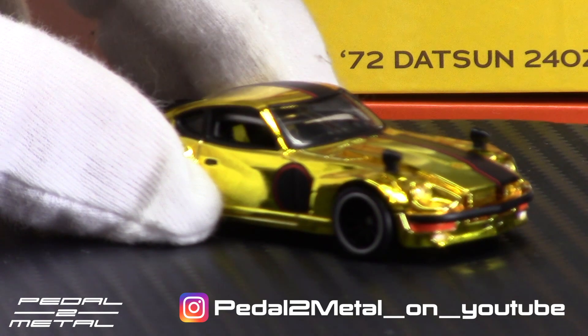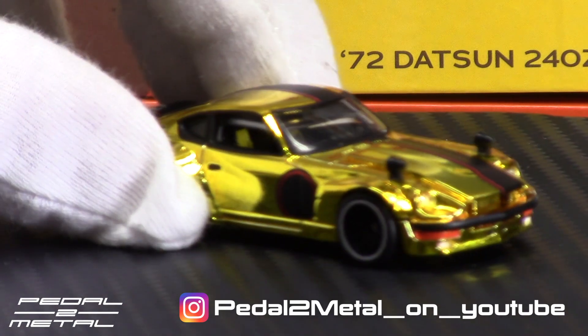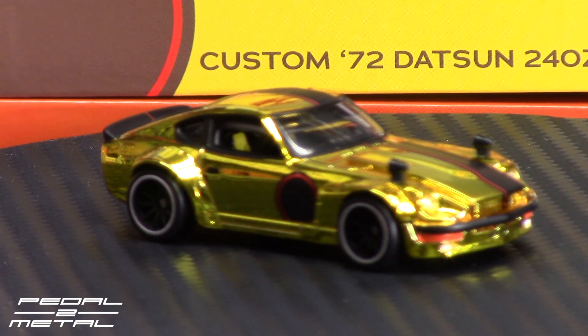Right there you can really get a good look at that end — you can see the yellow inserts on the seats. But other than that, everything's black in there, so you're really not missing anything on the dashboard or anything like that. All right, so that's a quick look at the custom '72 Datsun 240Z RLC car.